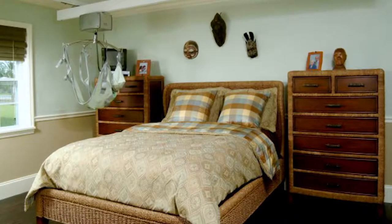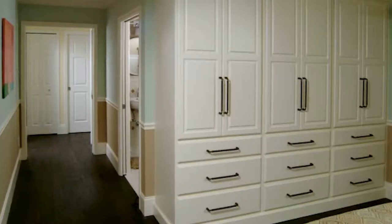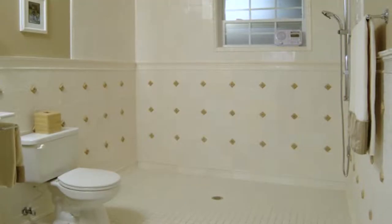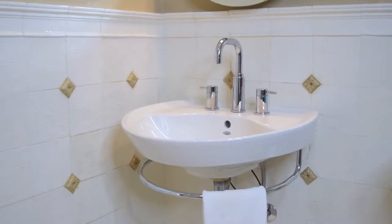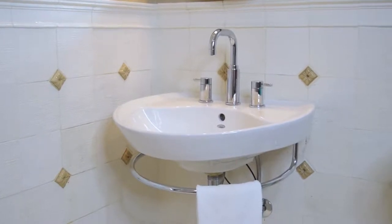My son Patrick is wheelchair bound, and it was important to me that I designed his bedroom suite to be functional and not look hospital-like. His bathroom was designed to allow his wheelchair to roll in and have a full radius of floor space. This meant that I needed to find a wall-hung vanity to meet his needs.